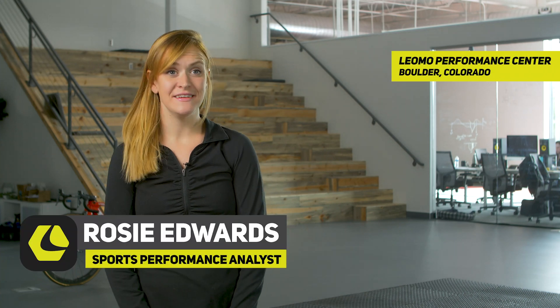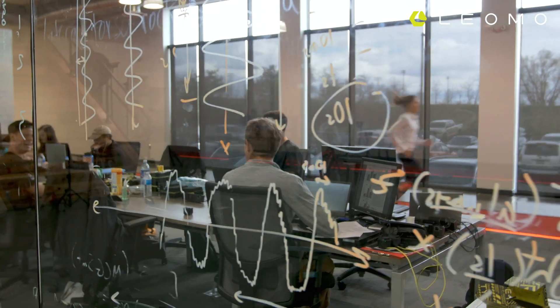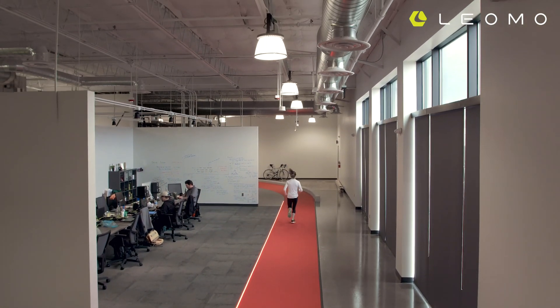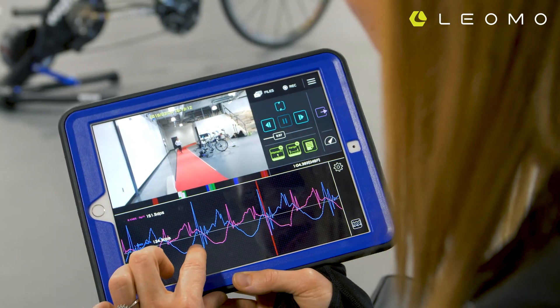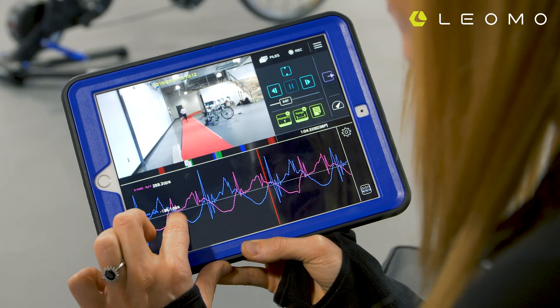Today we're going to be at LPC with Lindsay Flanagan. Lindsay is an elite marathoner from the USA and she has a PR of 2:29 in the marathon. Lindsay has had multiple stress fractures, and the majority of the injuries have also been on the left side of her body, so I'm very interested to explore Lindsay's running mechanics and see if we can tie any connections to her injuries and any imbalances we may be seeing.